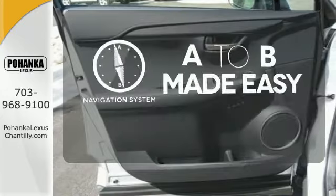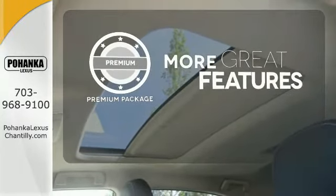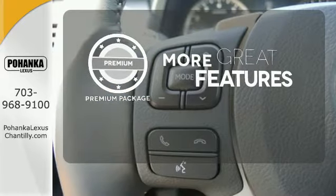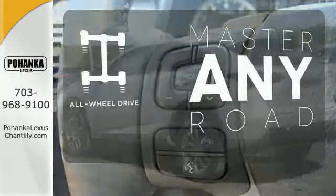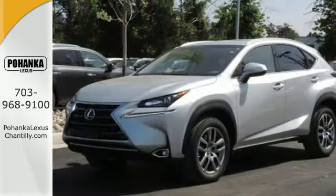Never feel lost again with the navigation system. The premium package gives this vehicle that extra touch of class and luxury. Control the road with all-wheel drive. This NX200T means mission accomplished. Come in for a test drive today.